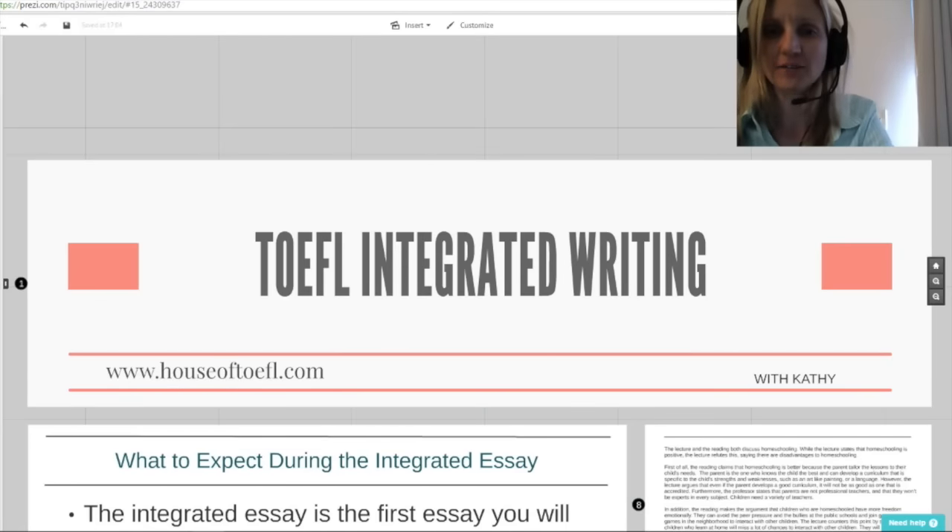Hi, my name is Kathy from HouseofTOEFL.com, and I'm here today to talk to you about the TOEFL Integrated Writing. This task poses a big challenge for many students, so today I hope to simplify it, show you what to expect, and show you how you can get the best score on this very challenging part of the TOEFL test. Let's get started.